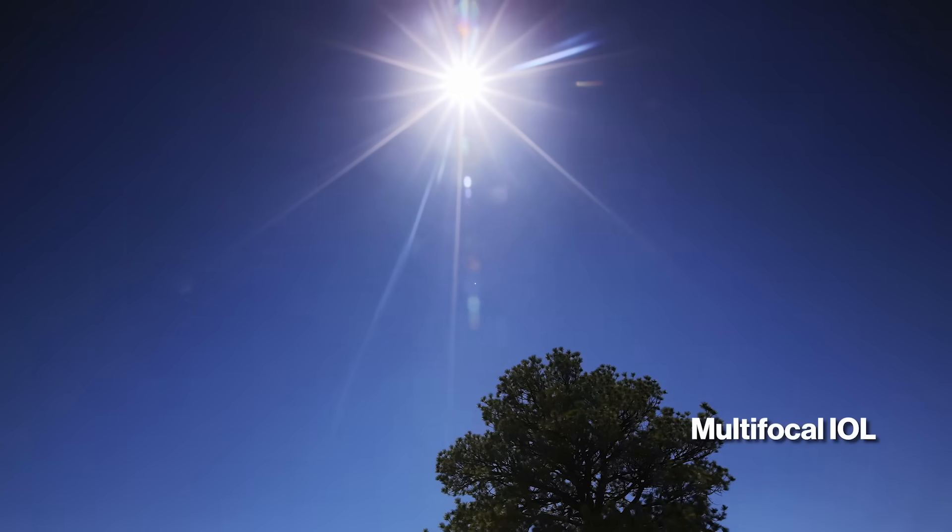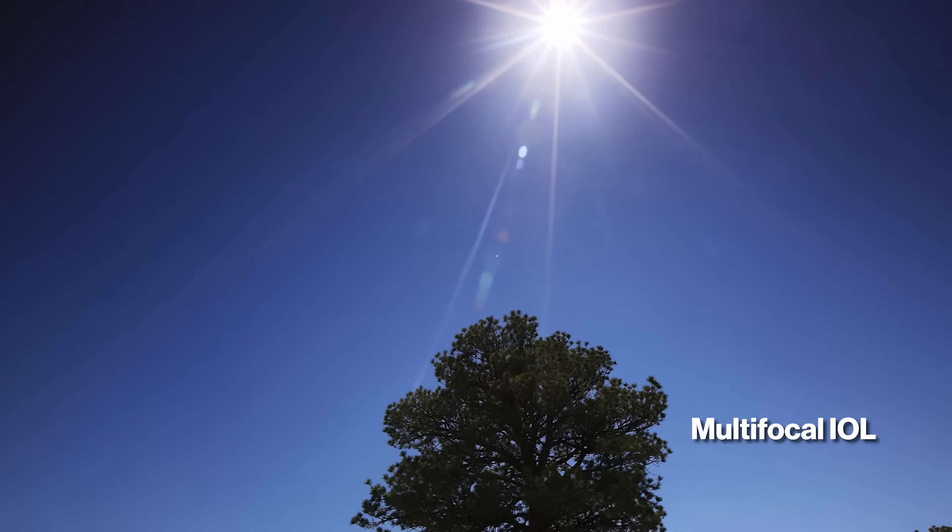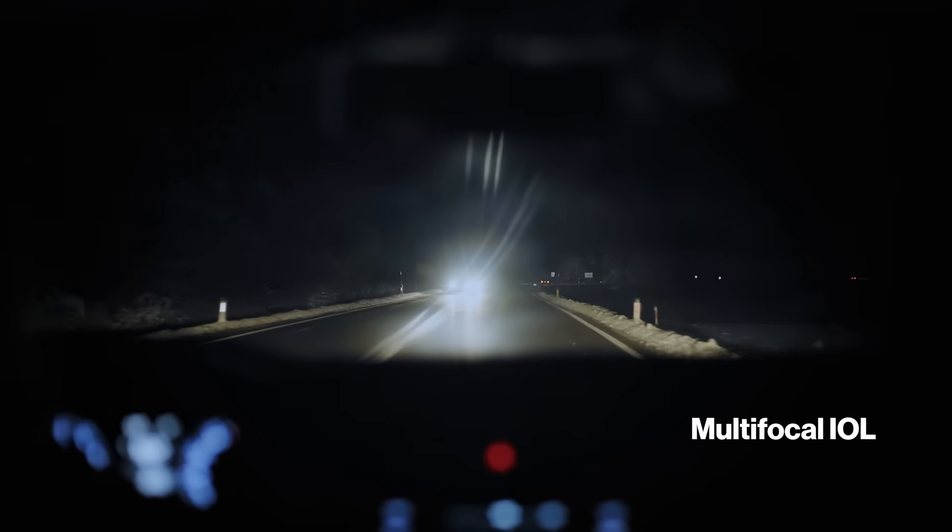However, there are some downsides. There is possible daytime glare as well as increased nighttime glare when driving at night. There are also higher out-of-pocket costs, as multifocal lenses are typically not covered by insurance. You need to consider your tolerance toward glare, your prior experience wearing progressive lenses or bifocals, cost, and your expectations after surgery.